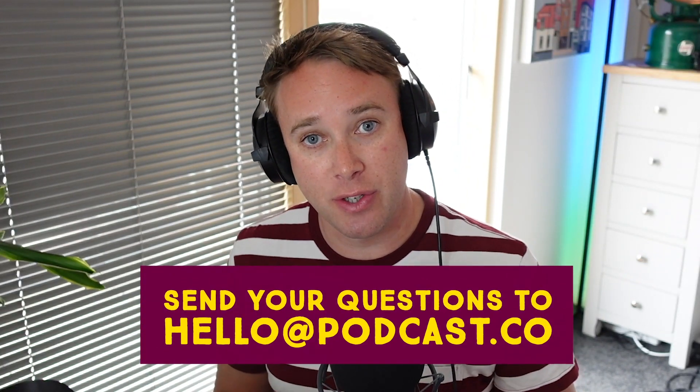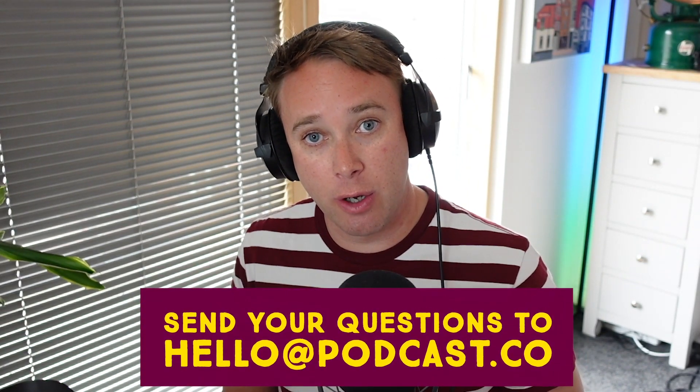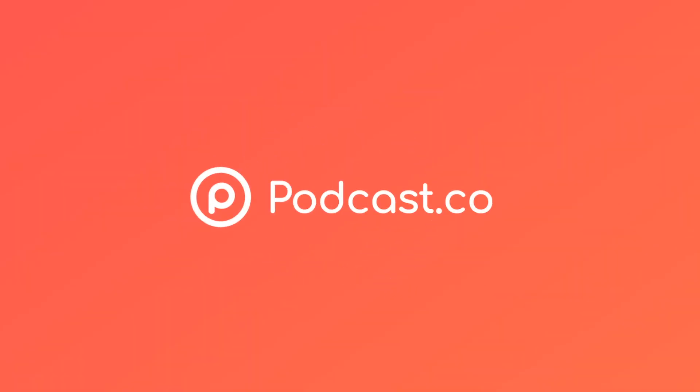So that, in a nutshell, is how private podcasts work on the podcast.co platform. If you have any questions, we'd be delighted to answer them. Or if you'd like a guided tour of the platform, please reach out to us at hello@podcast.co. You can also sign up for the platform and start using it straight away — just head to podcast.co. Hope you've enjoyed this little video. Take it easy and go create some podcasts.